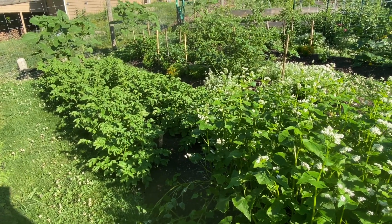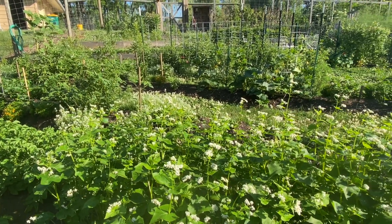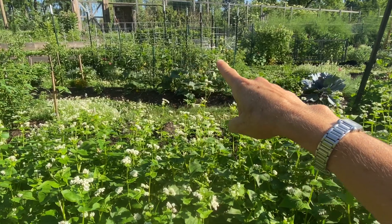We've got lots of potatoes here. We're growing four kinds of potatoes this year. We're starting to get cucumbers — those are pickling cucumbers right there.